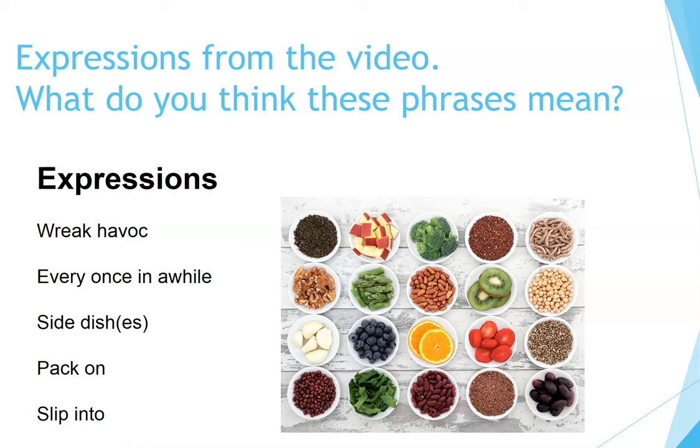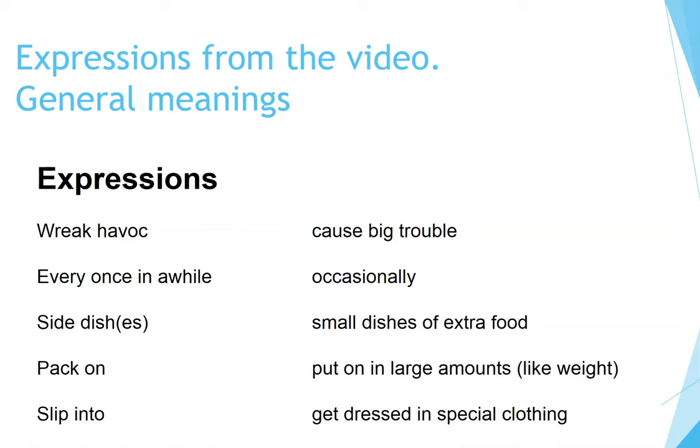Expressions from the video — what do you think these phrases mean? Here are the expressions: 'Wreak havoc' means cause big trouble. 'Every once in a while' means occasionally. 'Side dish' or 'side dishes' means small dishes of extra food. 'Pack on' means put on in large amounts, like weight. 'Slip into' means get dressed in special clothing.